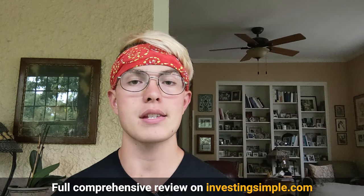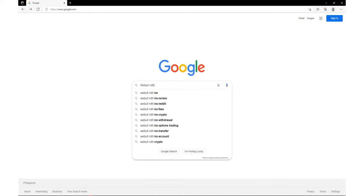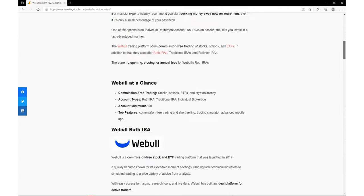If you want more information on the Webull Roth IRA, we have a full comprehensive review on our website, InvestingSimple.com. The easiest way to find it is to head over to Google, search for 'Webull Roth IRA review,' and then click on the link for InvestingSimple.com.